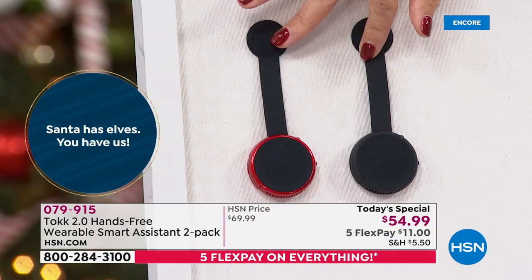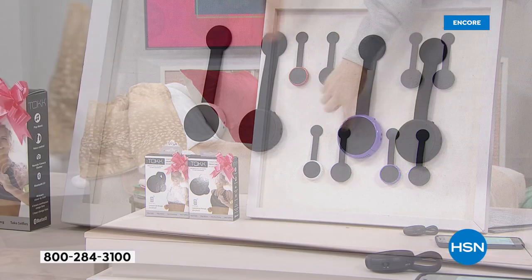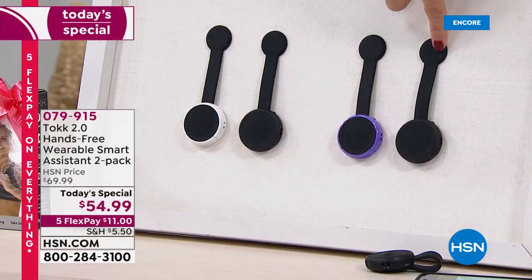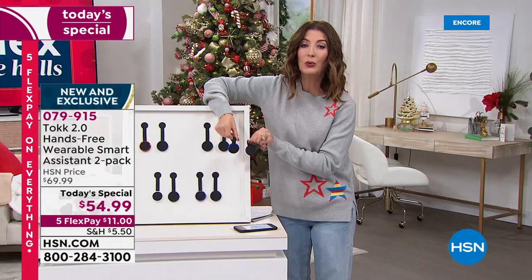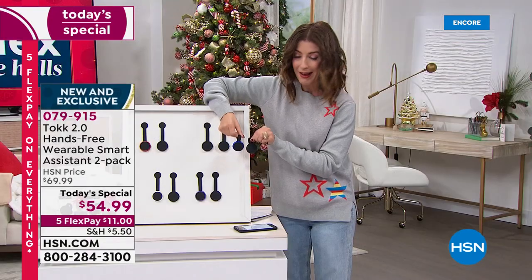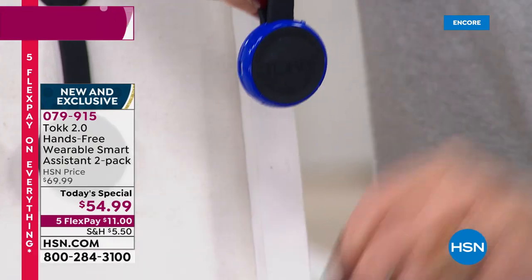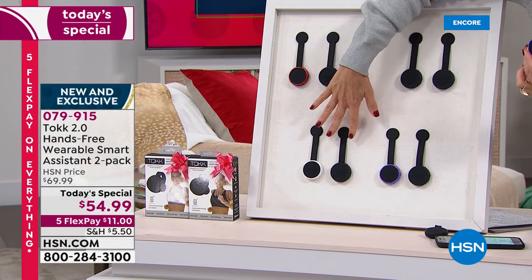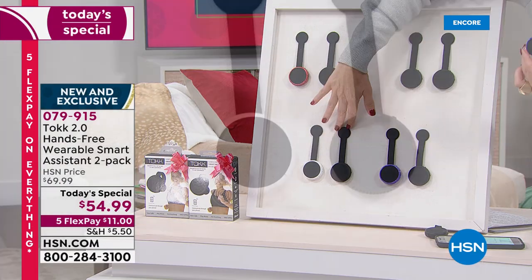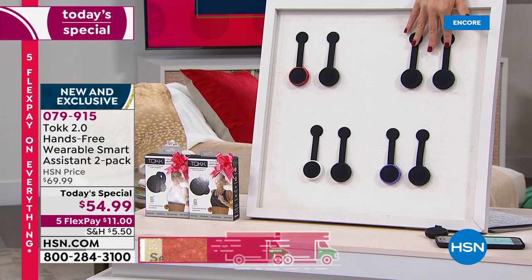We have the black and red, black and black — individually boxed, you can keep one or gift one. We have black and white, black and lilac (brand new), and black and blue (also an HSN exclusive). If you want the black and white, we have 400 for the entire day. Black and black is going to be the next to go.